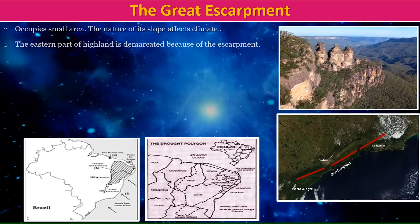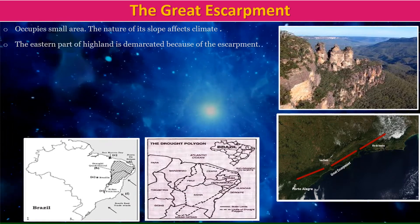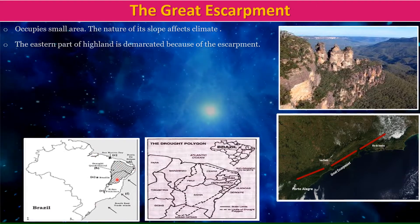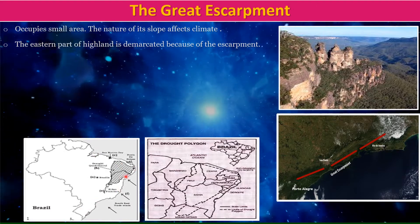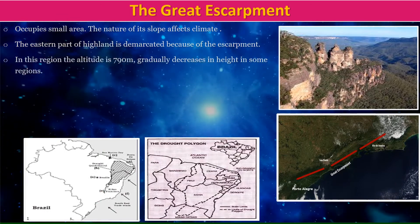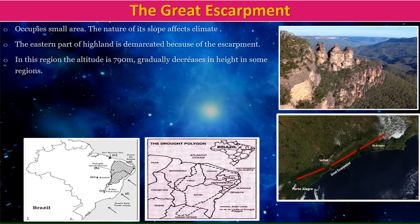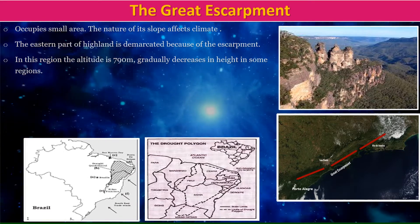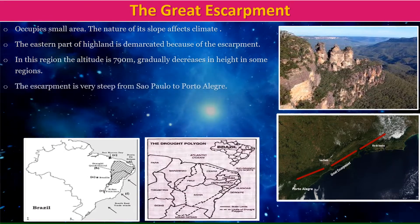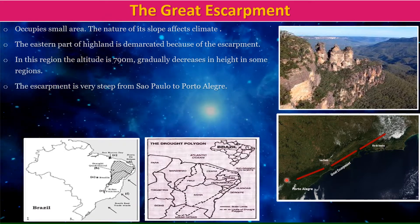The eastern part of the Highland is demarcated because of the escarpment. In this region, the altitude is 790 meters, gradually decreasing in height in some regions. The escarpment is very steep from São Paulo to Porto Alegre.